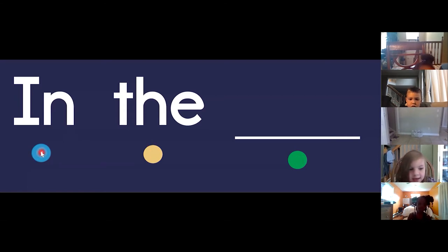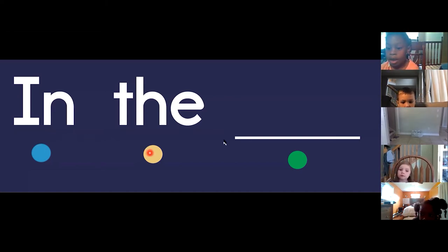Anna, go. In the hmm. Charlie, go. In the hmm. Calissa, go. In the hmm.